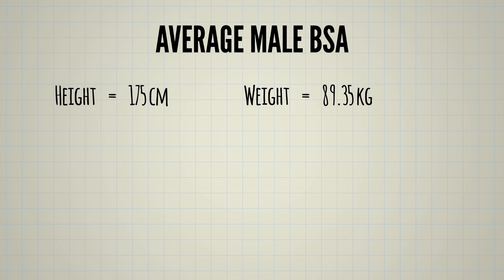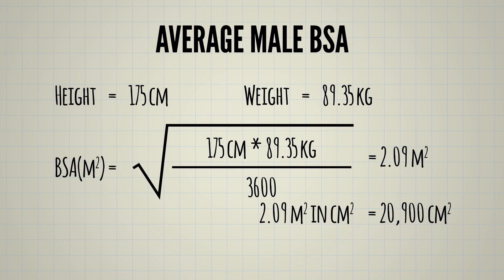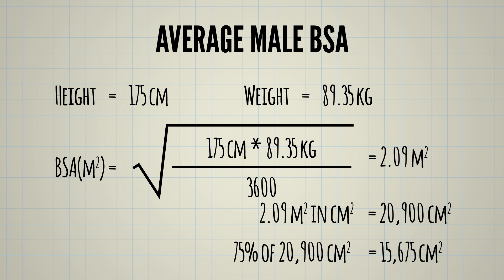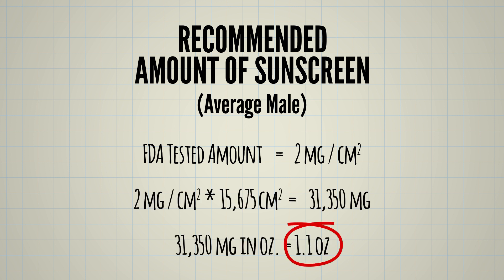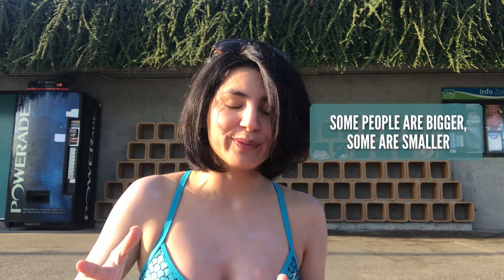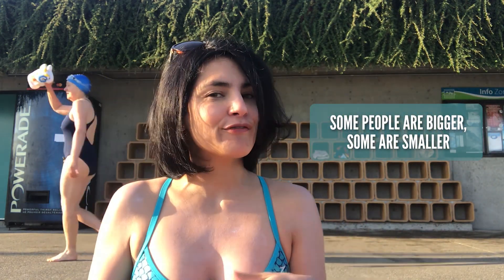Not everybody is a bite-sized Latina like I am, so I also did the calculation for the average American male - five-nine and 197 pounds. Taking 75% of that gives 15,675 cm², and multiplying by the recommended two milligrams gives 1.1 ounces. The FDA has to come up with a recommendation for the general public, so they recommend one ounce of sunscreen for skin.